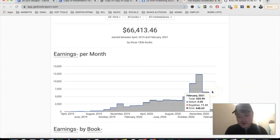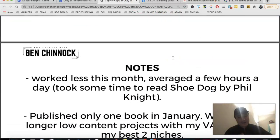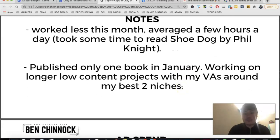February is also going well — nearly $700 already and it's only the third. This month I worked less, averaging a few hours a day compared to the very long days from October through December. I published only one book in January and spent time reading Shoe Dog by Phil Knight, the creator of Nike. I've been working with virtual assistants on longer low-content projects around my best two niches, with the goal of building a brand around them.